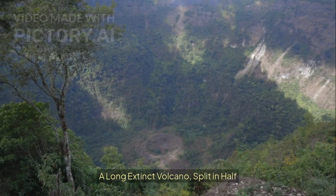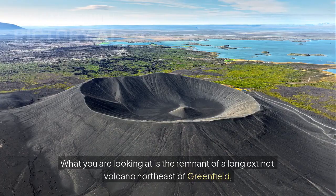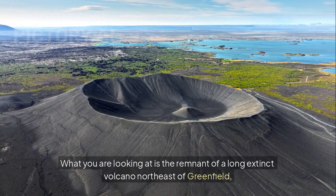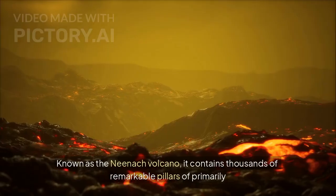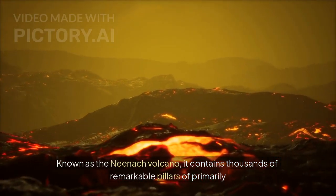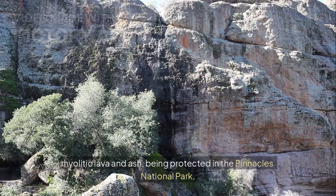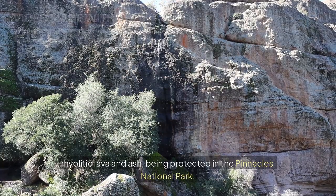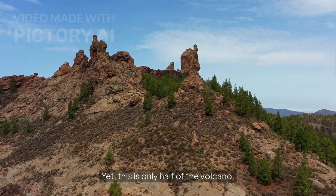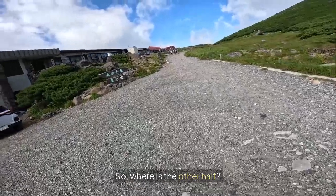What you are looking at is the remnant of a long extinct volcano northeast of Greenfield, California. Known as the Neenic volcano, it contains thousands of remarkable pillars of primarily rhyolitic lava and ash, being protected in the Pinnacles National Park. Yet, this is only half of the volcano — so where is the other half?